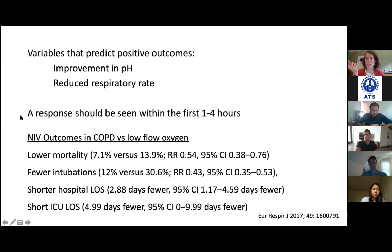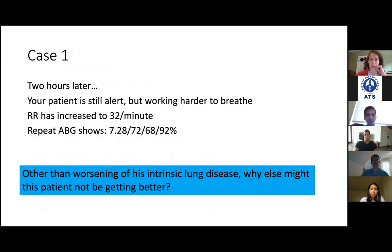For COPD specifically, non-invasive compared to standard low-flow oxygen is associated with a mortality benefit, fewer intubations, and shorter ICU and hospital length of stay. What about non-invasive in other settings? In post-extubation respiratory failure — with the exception of a recent trial in abdominal surgery patients — it's generally not recommended because it just delays time to re-intubation. But for COPD in a patient like this, the data are great.